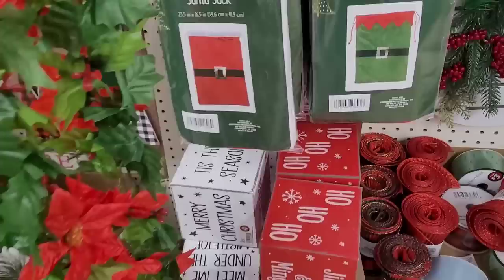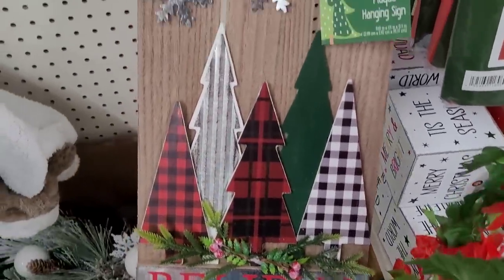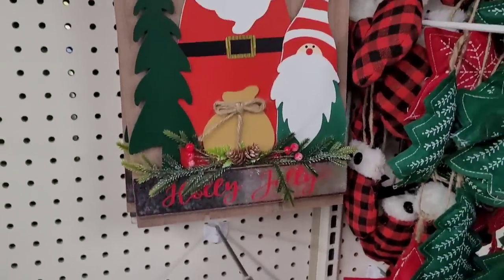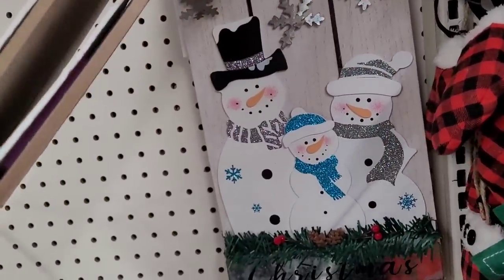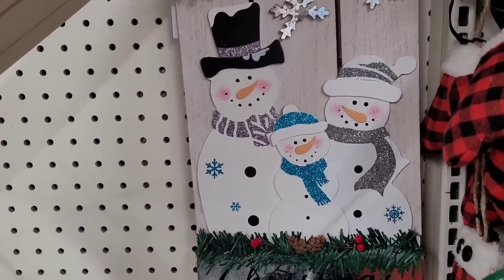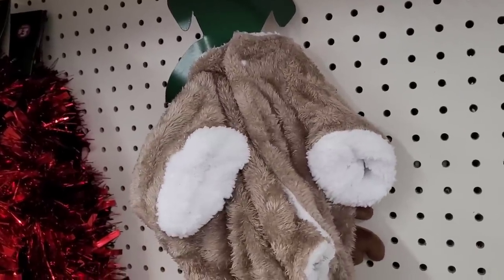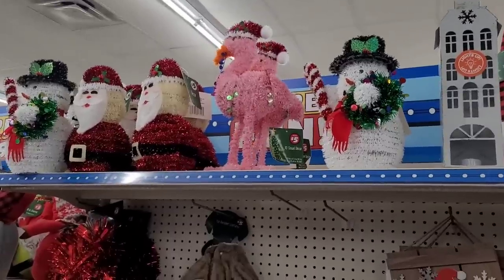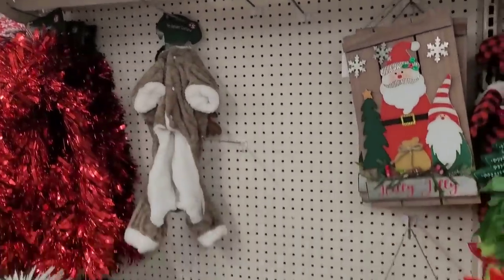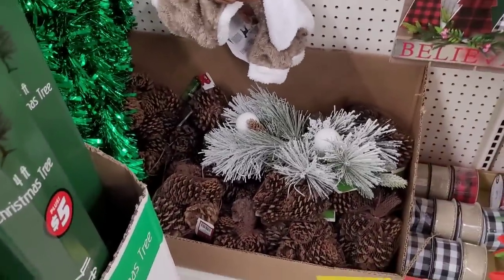Different things on it — Santa sack, look at this: 'Believe.' Five. Then here is Santa and a gnome. There's the Frosty family. There's a pet reindeer costume — five dollars! And then some more little decor up here. And they got some Christmas trees — four-foot pine cones.